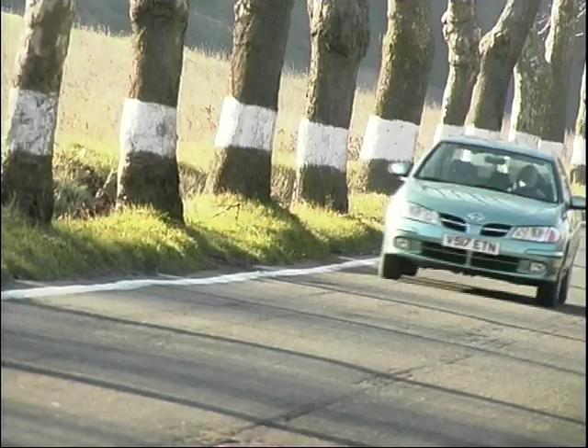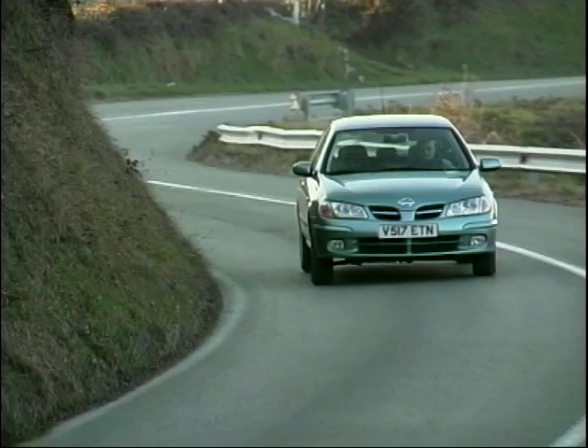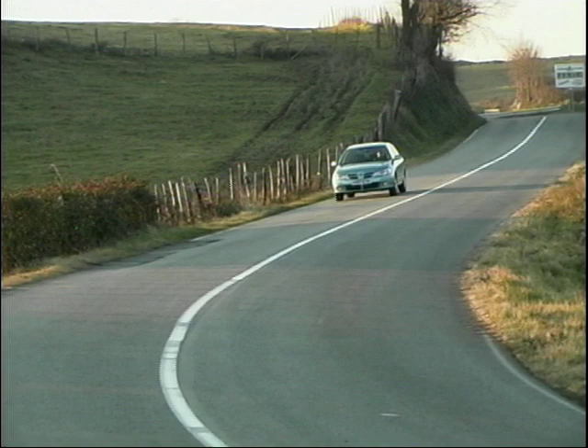The Almera is built at Nissan's Sunderland factory, the most efficient in Europe, and the long-term future of 5,000 jobs are dependent on it being a big sales hit. As far as I'm concerned, the new Nissan's in good hands because the car I drove was top-notch for quality. Well done, the boys from Sunderland.